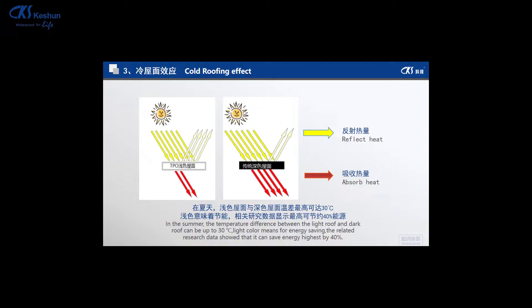The cool roof effect is very popular in China and in foreign countries. TPO material is purely white. In summer, the temperature difference between white roofing and black roofing can be 20 to 30 degrees. The light-colored roofing can reflect more sunlight, allowing us to save on air conditioning energy — this is what we call environmental, low-carbon protection.